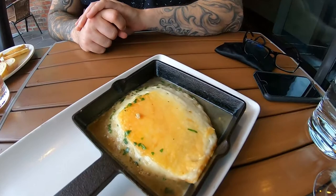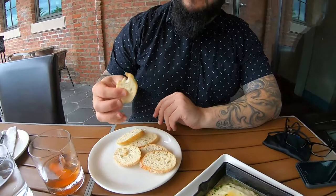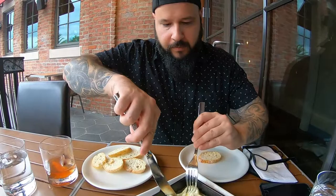Look at this beautiful saganaki fried cheese. She brought me some rice crackers which are gluten-free. And Adam is going to be eating the real deal over there — the bread. These are little toasties, almost like crouton style.